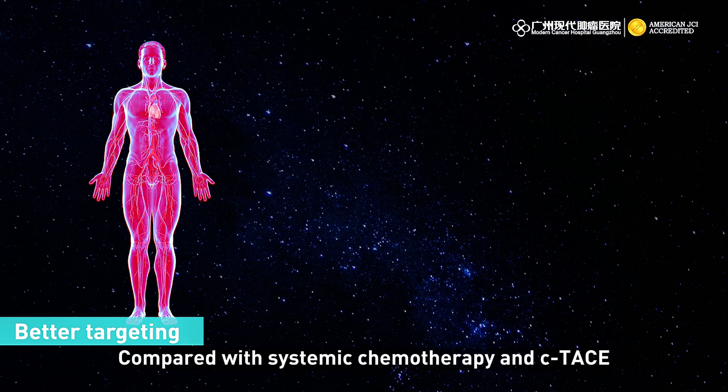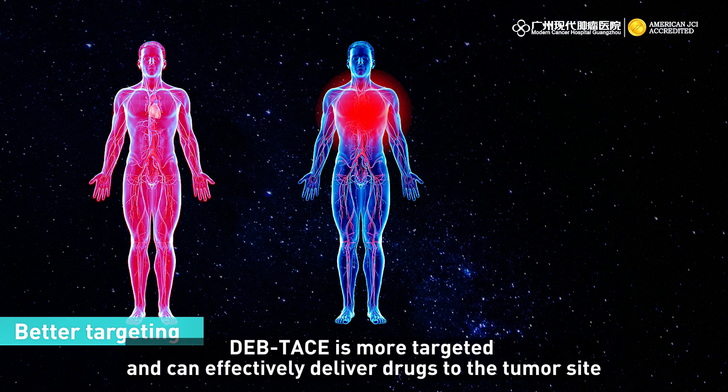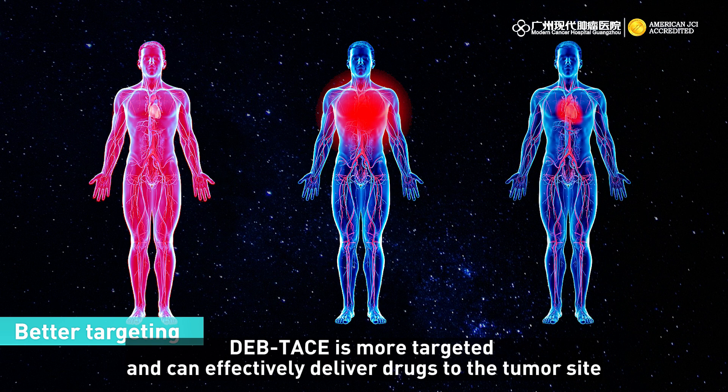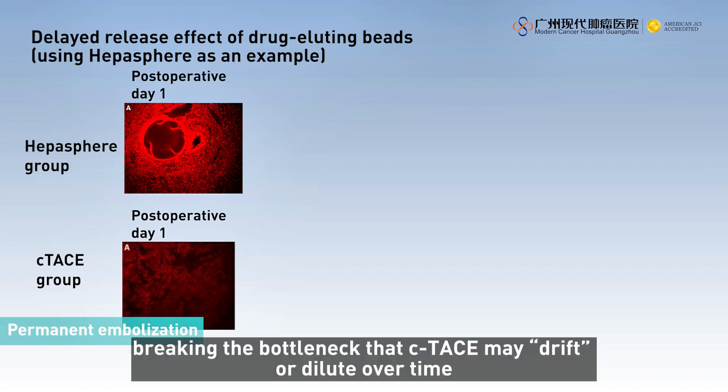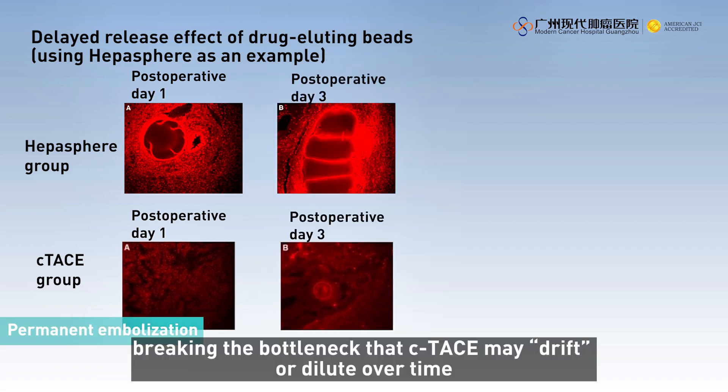Compared with systemic chemotherapy in cTACE, DEB-TACE is more targeted and can effectively deliver drugs to the tumor site. Beads are permanent embolic agents, breaking the bottleneck that cTACE may drift or dilute over time.